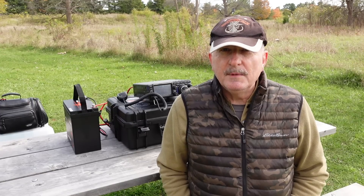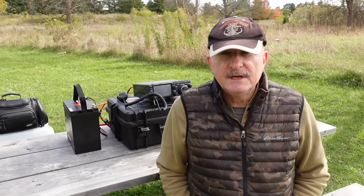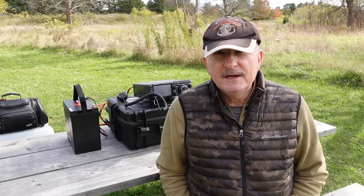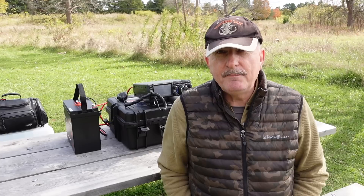I narrowed my choices down to a couple of different models. It was either the FT-991A, which I had owned previously, or the FT-710, which you see behind me here, making my choice obvious. What isn't obvious is that when I went to buy a 991A, there was no stock in Canada. So the default choice became the FT-710, and I'm not at all sorry that I bought it.